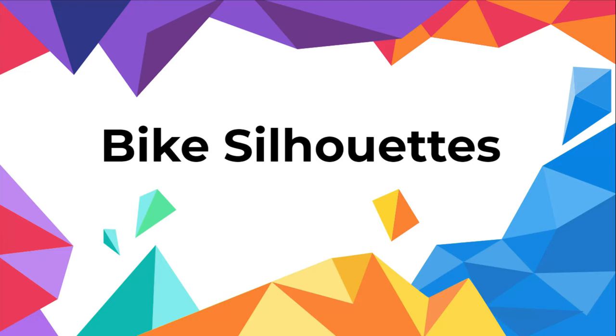Dad reckons he can tell which bike is which just from their silhouette. Let's find out. Welcome to the Mendic Cycling Club Show. Out of sync, but it's still episode 8. I think that just sums up the show, doesn't it? A bit hit and miss.